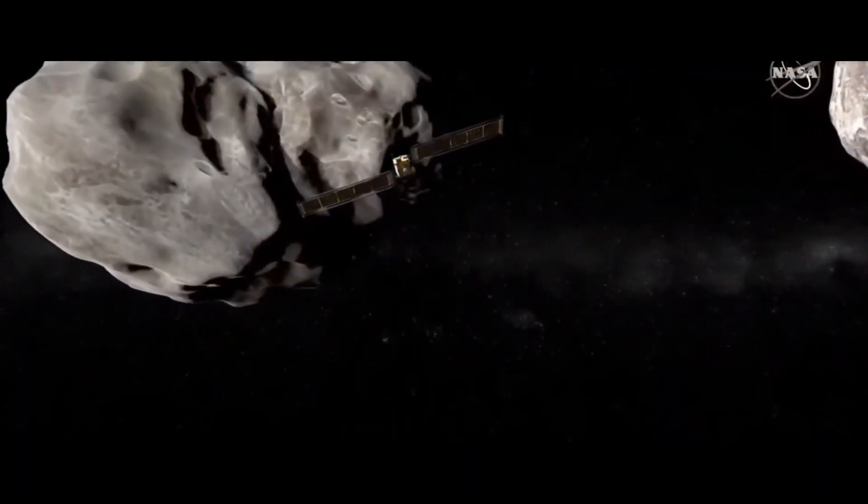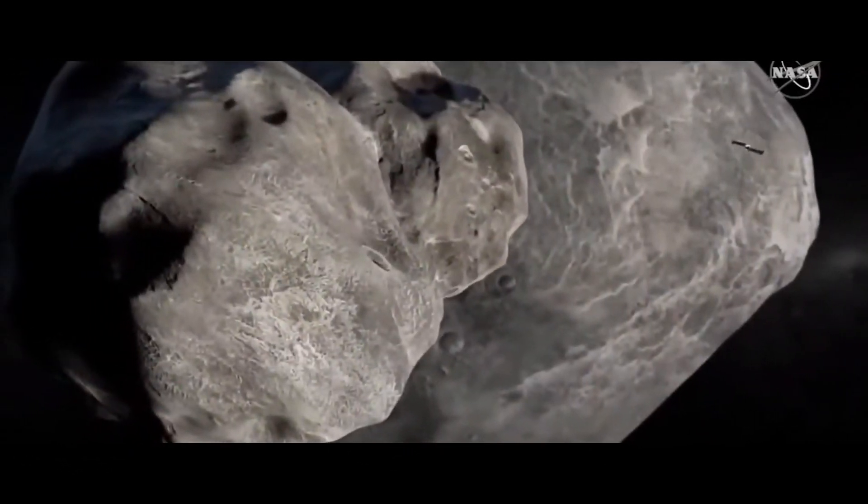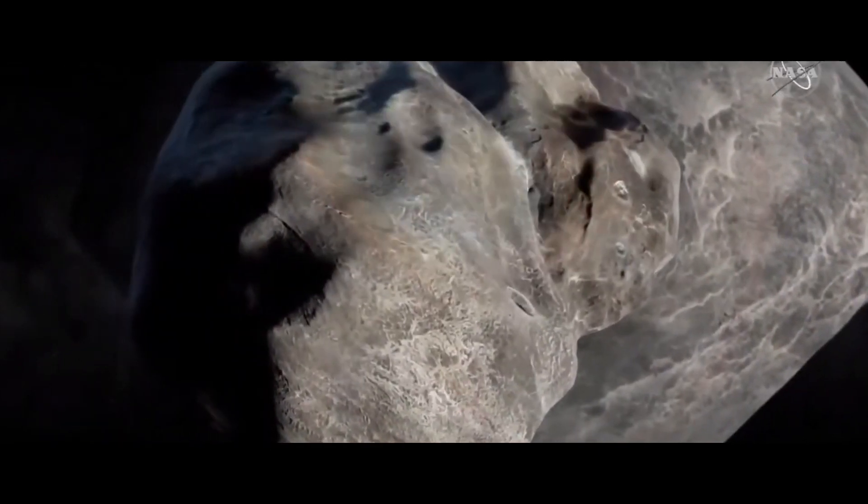On September 26, DART will accelerate to nearly 15,000 miles per hour and then slam into the asteroid. It's a test — the first ever to demonstrate whether an asteroid can be deflected.